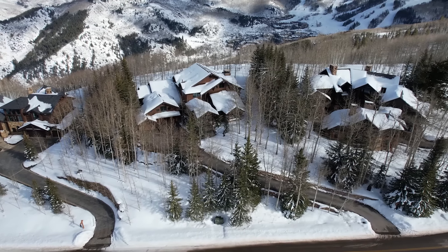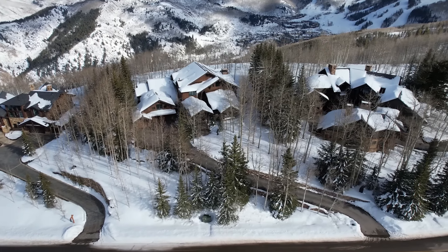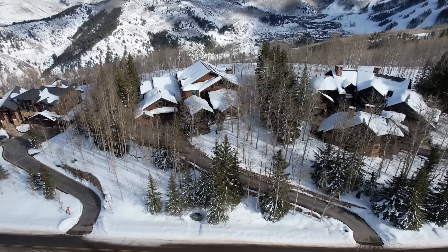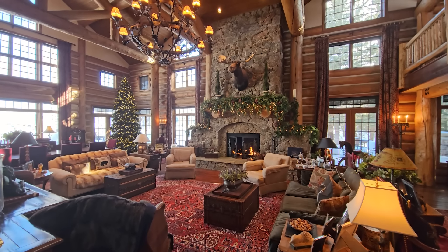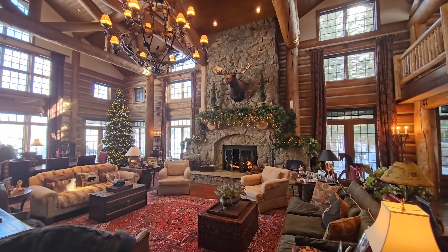The home sits on nearly two acres with a heated driveway, three-car garage, as well as a separate caretaker residence. Come and experience all that this legacy property has to offer. Give us a call to schedule your private tour.